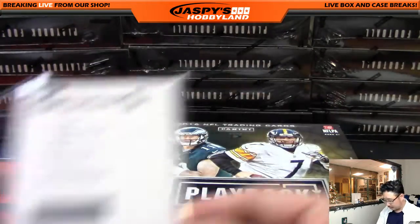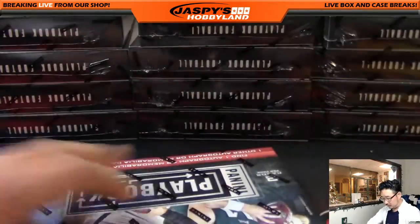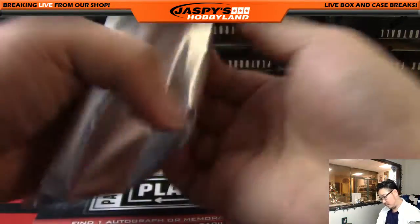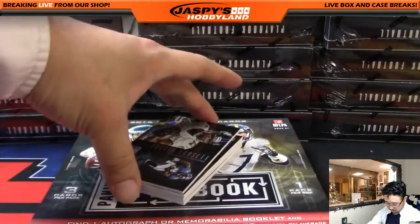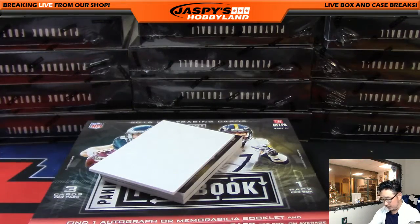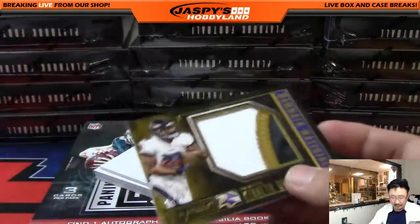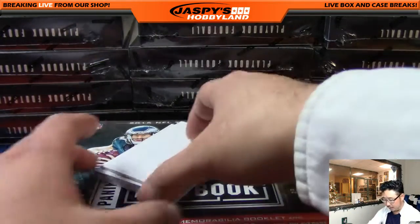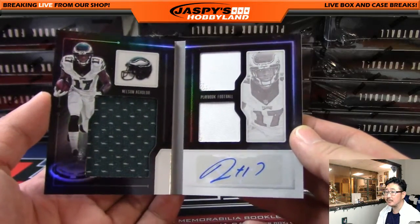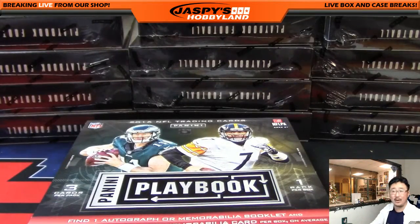The football player, not the composer. Justin Forsett, 71 out of 199 for the Ravens — that's for Paul H. More Ravens for you, Paul — Kenneth Dixon, three-color patch, Mammoth Materials, 23 out of 50. And the book is Nelson Aguilar, 30 out of 49, triple relic and autograph — nice one for the Philadelphia Eagles, going out to Dano.